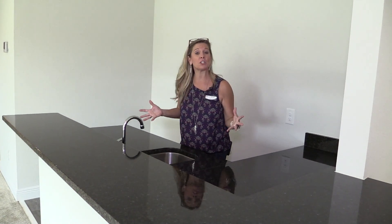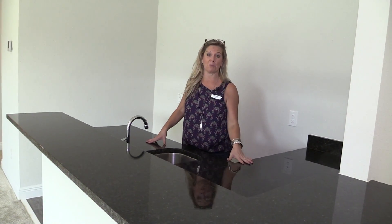This home has one of my favorite features, which is a wet bar in the game room. Stay tuned.